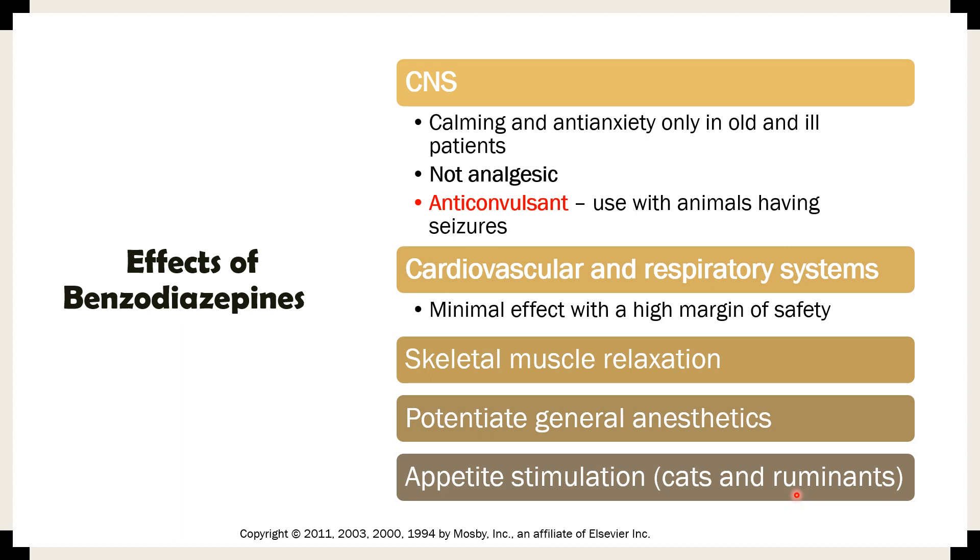In cats and cows, diazepam can be used as an appetite stimulant. This is not necessarily anesthesia-related, but it does not work in dogs for that purpose — it only works for cats and ruminants, particularly cattle.